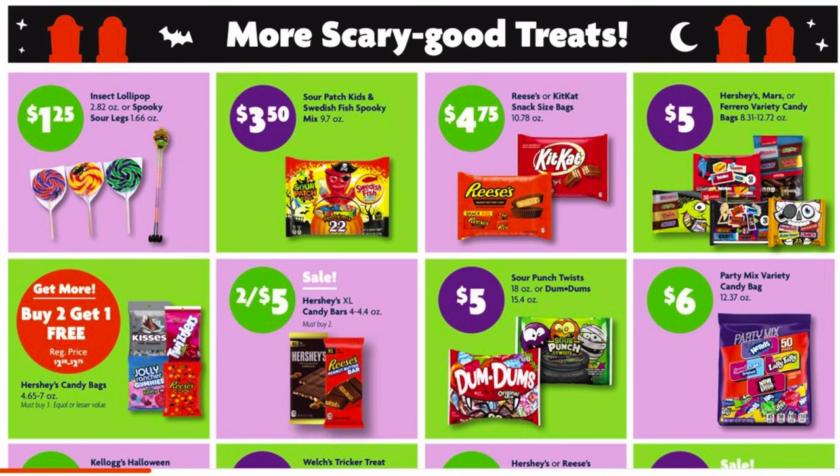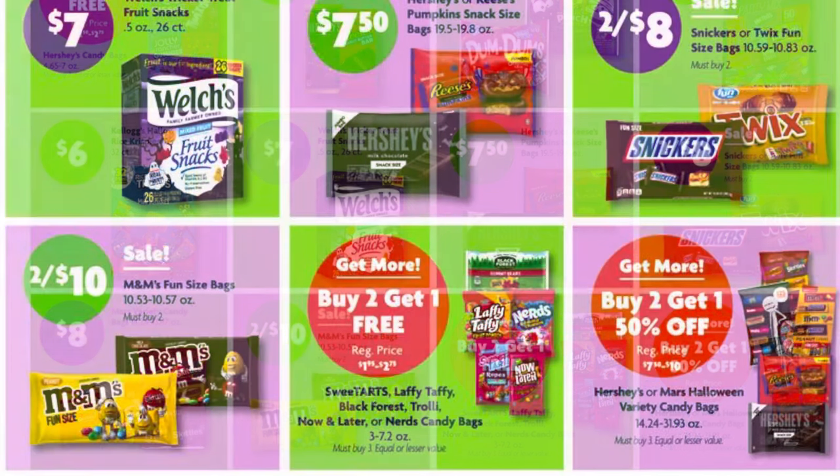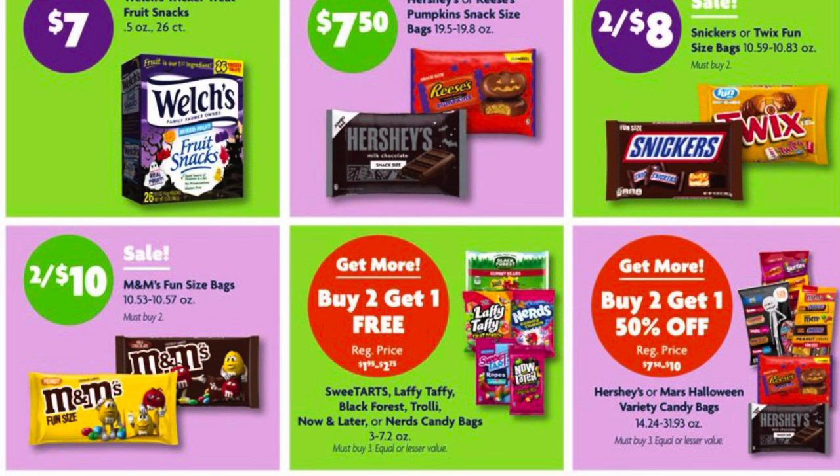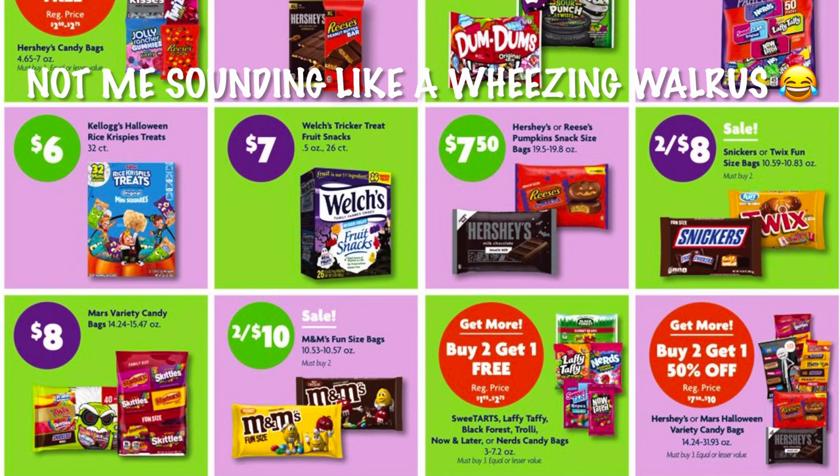We have Dum Dums and Sour Punch Twists for $5, and Ferrara party mix for $6. We've got two for $10 on our fun size M&M bags. Buy two get one free on Sweet Tarts or Black Forest Gummies peg bags. Buy two get one half off on our Hershey's and Mars Halloween variety candy bags — that's not a very good deal since these are regularly $7.50 to $10 bags. I say we just do the deal at Dollar General again this week.